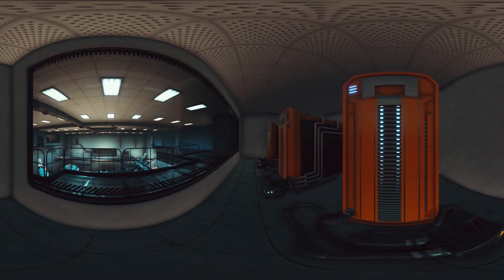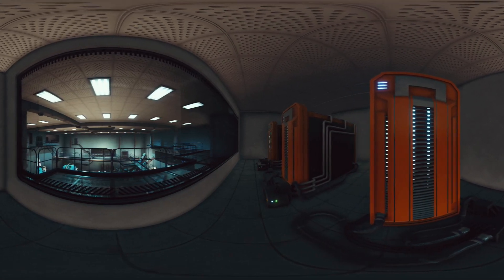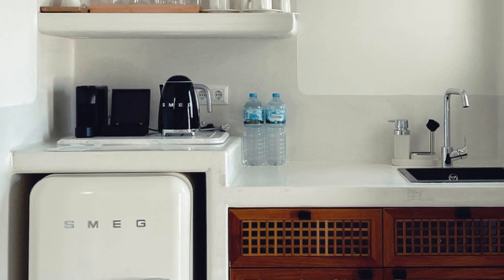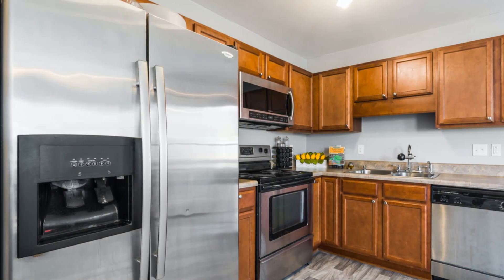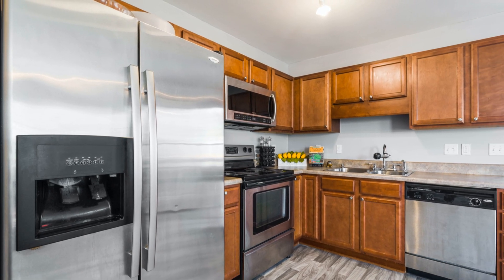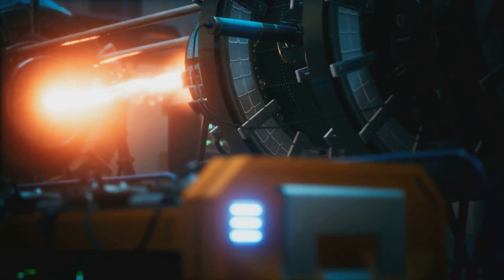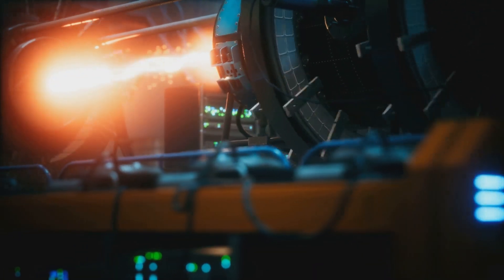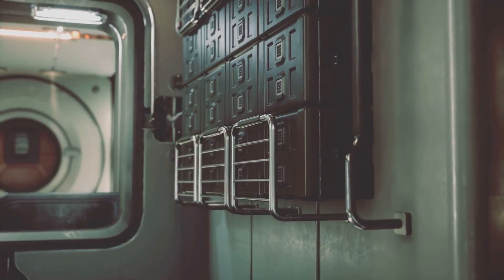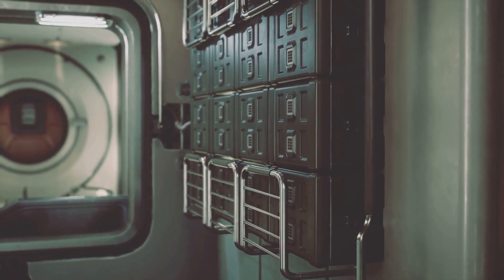Hey there, science fans, welcome back to another exciting episode where we explore the cutting-edge technologies that could revolutionize our lives. Have you ever imagined powering your entire house with a device the size of your refrigerator? It might sound like something straight out of a sci-fi movie, but advancements in technology are bringing us closer to a future where our homes are powered by compact, efficient, and sustainable energy sources.